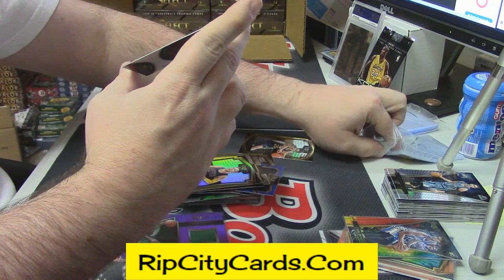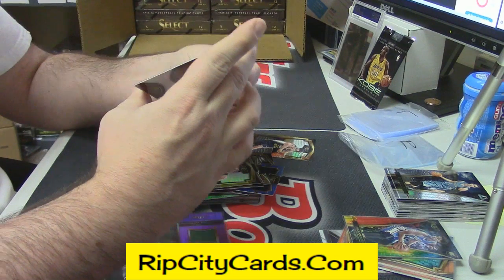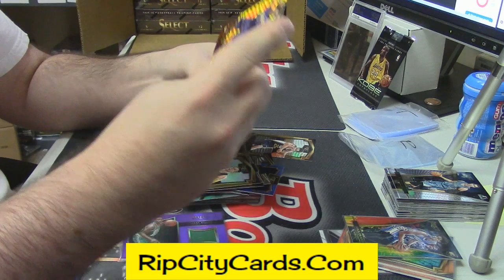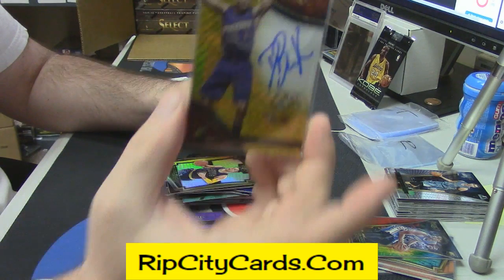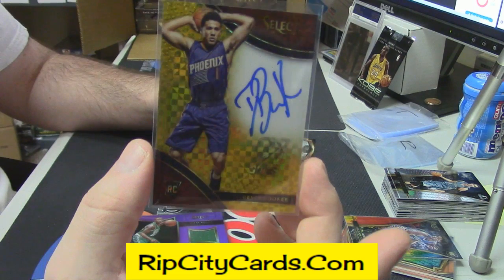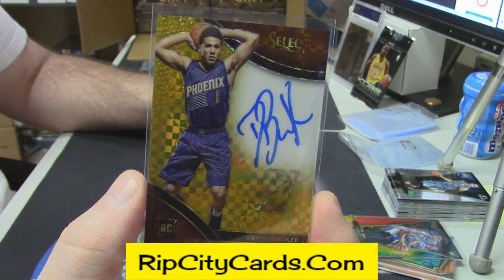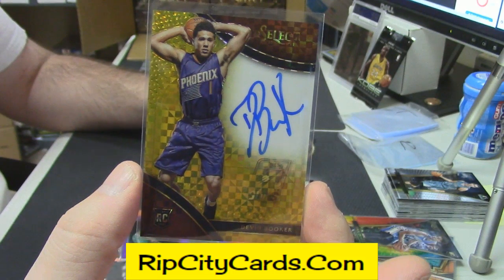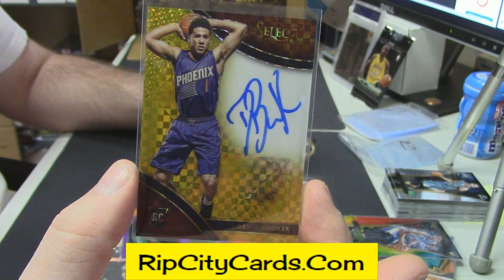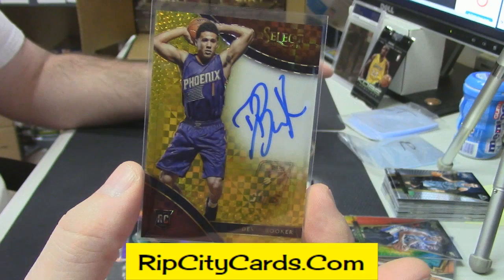Phoenix Suns rookie — let's hope he is blowing the hell up. Devin Booker Gold Prism Refractor. eBay 1-of-1. 10 out of 10.